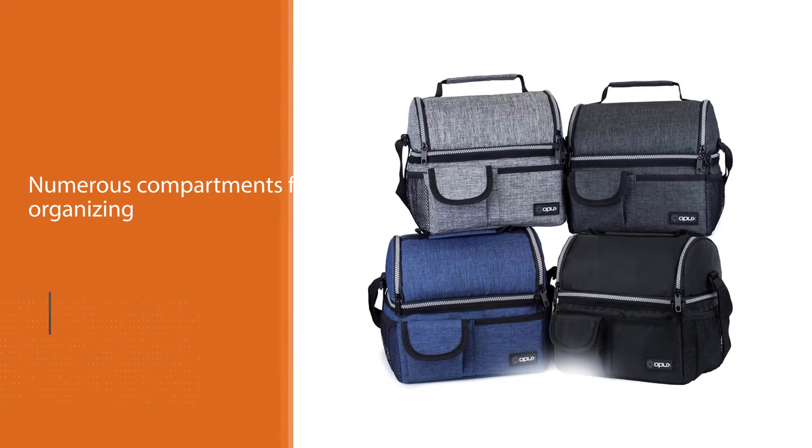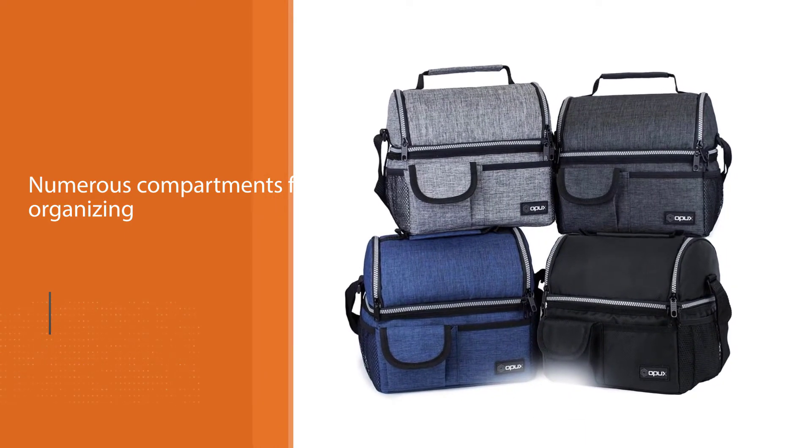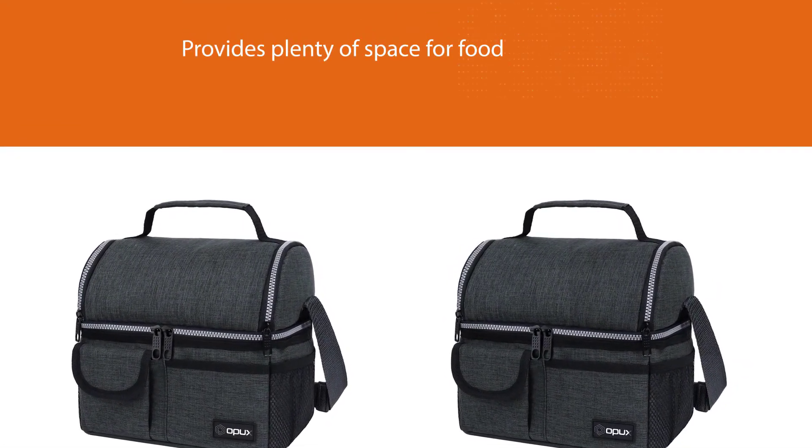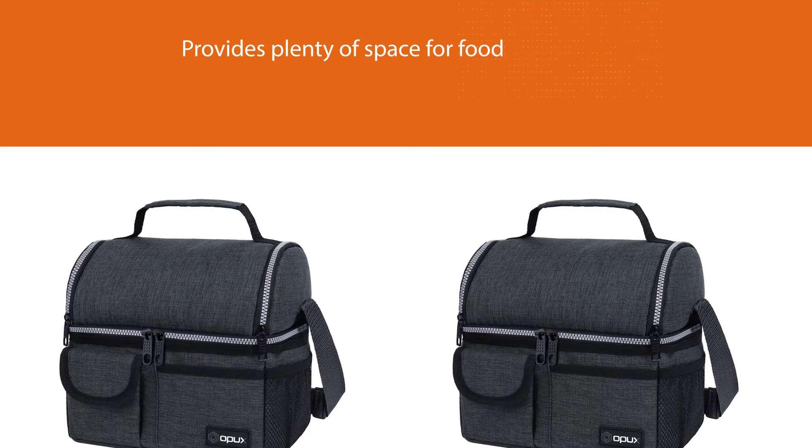Its lower section is roomy enough to hold 10 soda cans or a large lunch, and its upper section is spacious enough to hold three drink bottles or food containers. It features thick foam insulation.